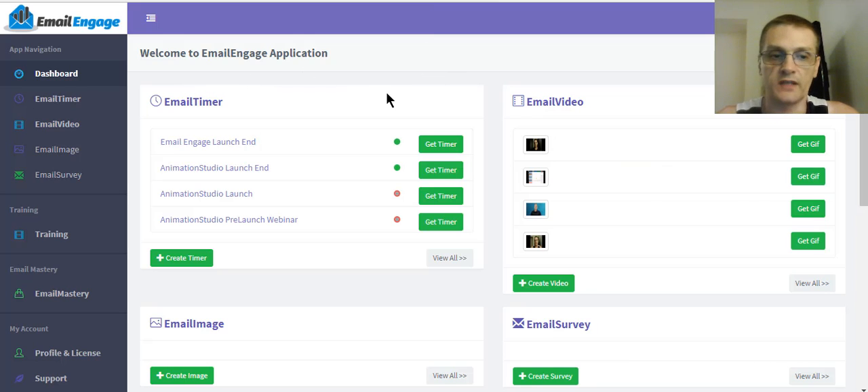As you can see, I'm already logged in and I've already been playing around with it, doing some testing and creating things for different promotions. Now the software is actually divided into four different software tools. You have an email timer where you can create countdown timers for your emails. You can even give it a clickable link in the timer, so you can have a countdown timer for a promotion you're doing — maybe a limited time bonus or limited time discount — and have people click the timer and it'll take them to whatever webpage you want. You can also create email videos, which is basically an animated GIF that looks like a video inside the email.